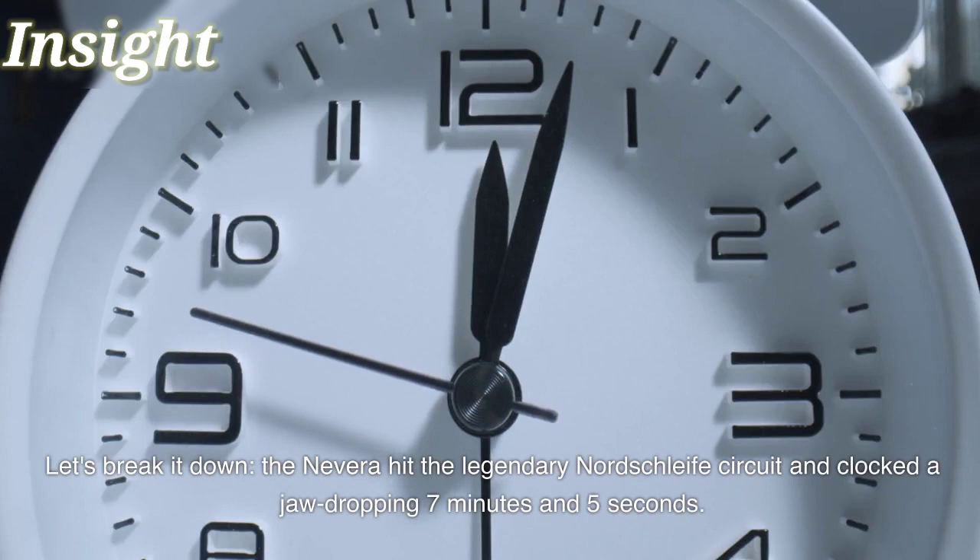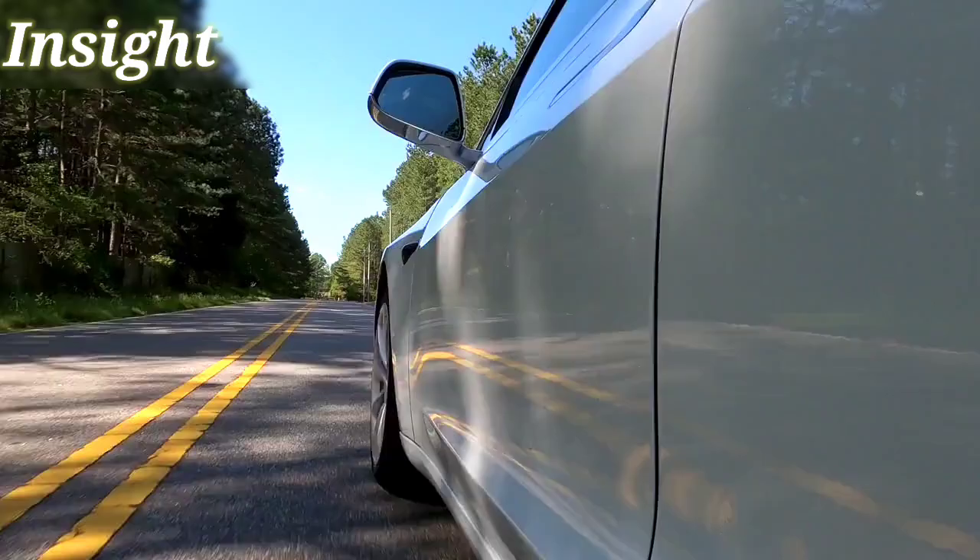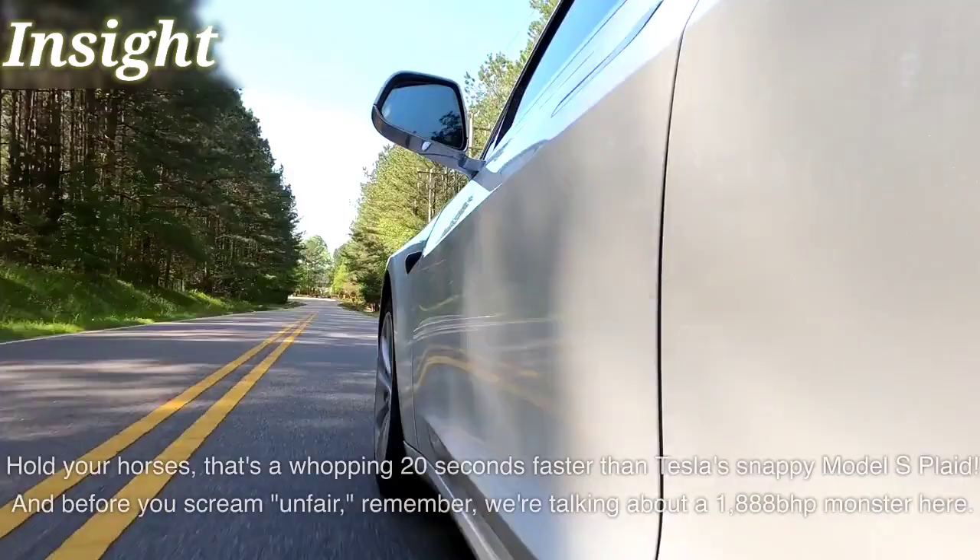The Nevera hit the legendary Nordschleife circuit and clocked a jaw-dropping 7 minutes and 5 seconds — a whopping 20 seconds faster than Tesla's snappy Model S Plaid.